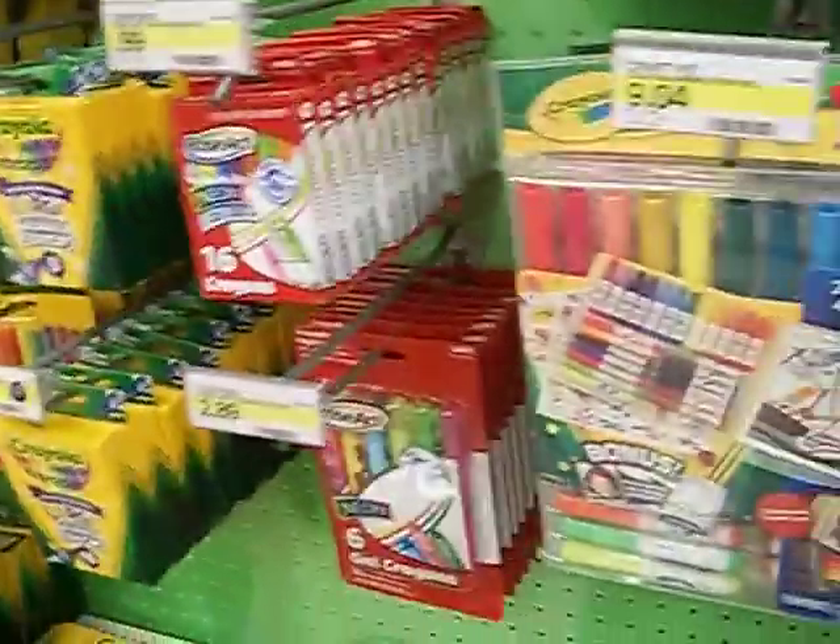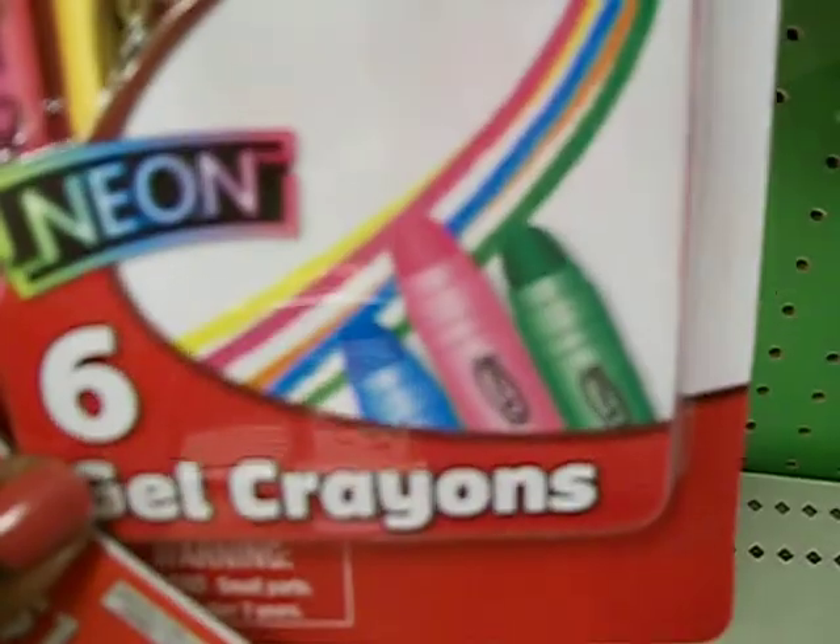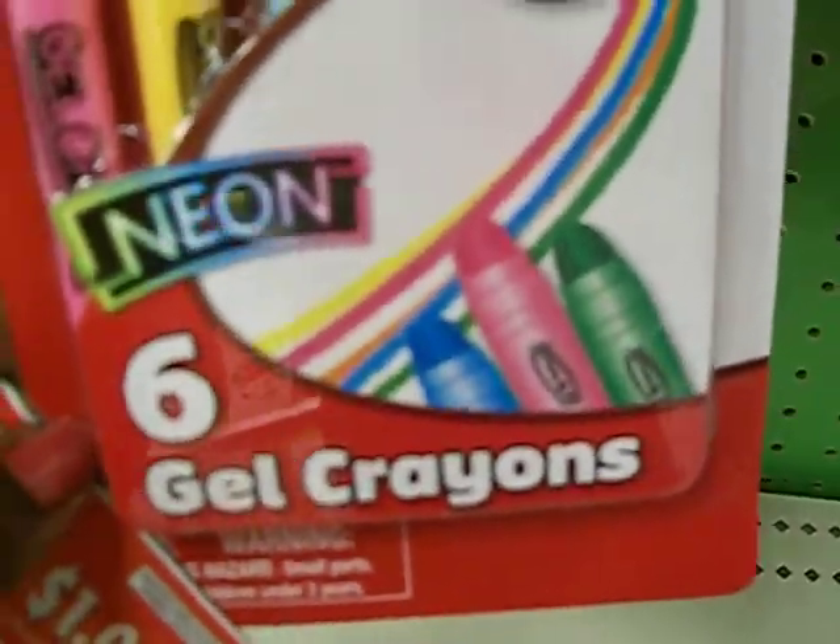This one is two dollars and 89 cents and it's their six gel crayons, so you have to buy three — that's not a good deal.